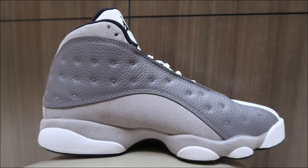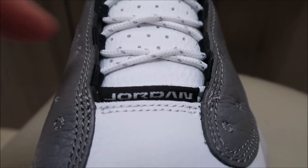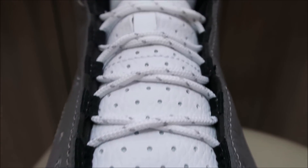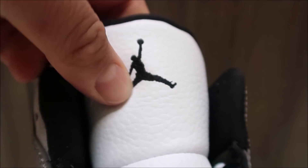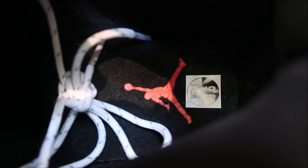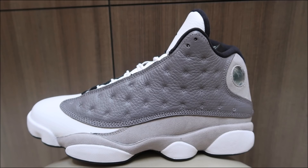Bang that thumbs up button — it will mean a lot to me, thank you. Going up, you've got your branding right there on that Jordan tab, rope laces, leather tongue with your little baby Jumpman up top, and then a peekaboo look at the insole with your red Jumpman.